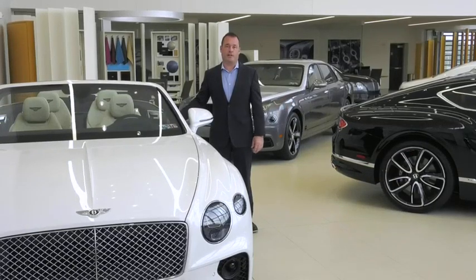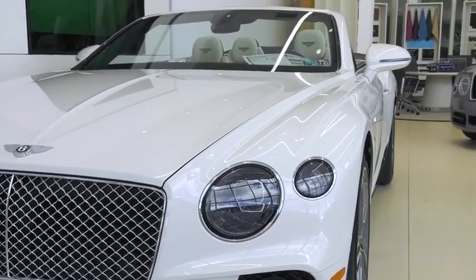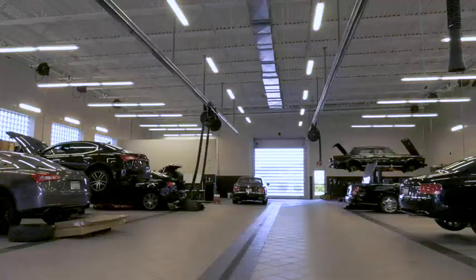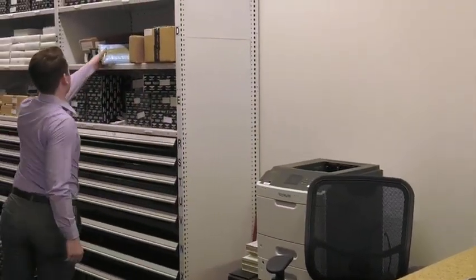We also have all the models displayed inside, from a one-of-25-in-the-world Bentley Mulsanne to the new 2020 coupes and convertibles available for delivery. It is a state-of-the-art facility. We make the car buying experience fun and exciting, with a great staff — from the showroom to the technicians in the back. Everybody is treated like family, and we have a very light, positive way of doing business here.